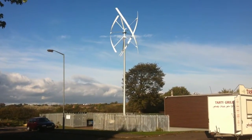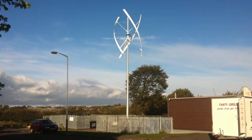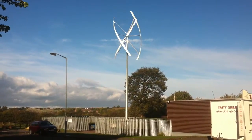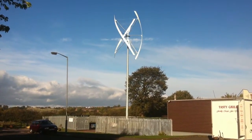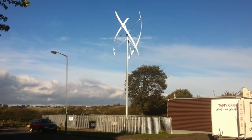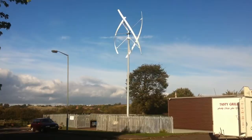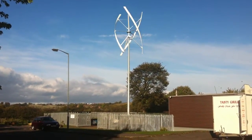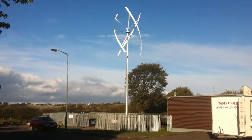This is a 5KW wind turbine made by Jiangsu Liu Hope, installed in the UK. Currently the wind speed is about 3 meters per second. You can see, even with such a small wind, our system is running very well. Maybe you need to install one for yourself.